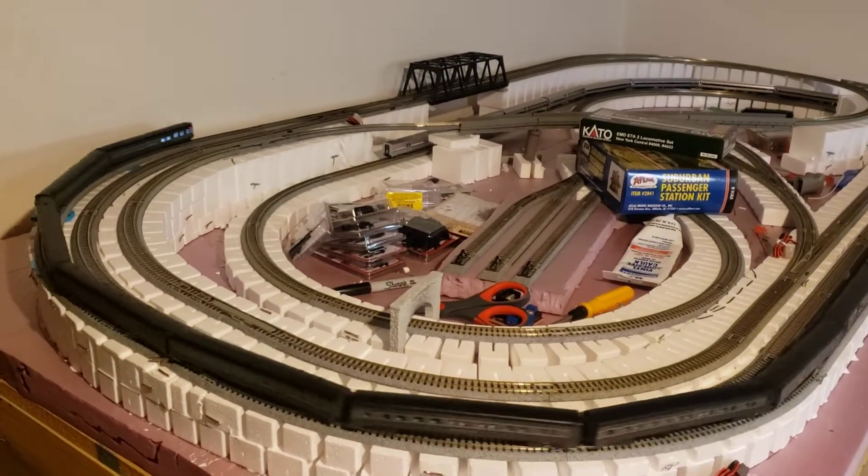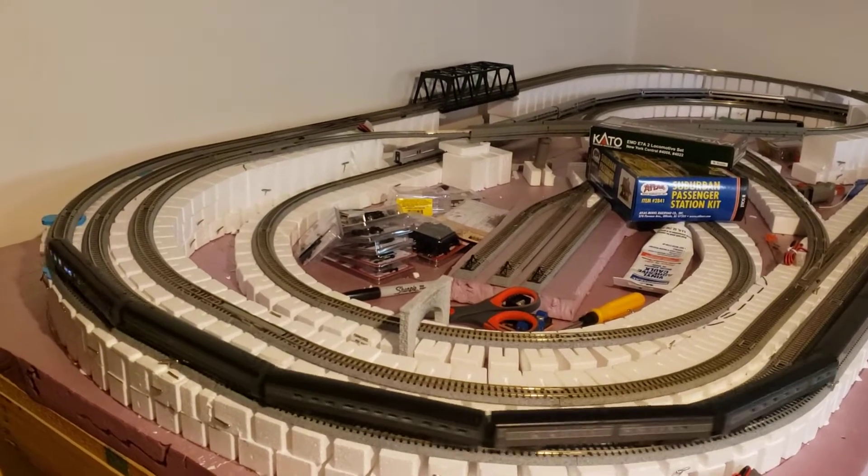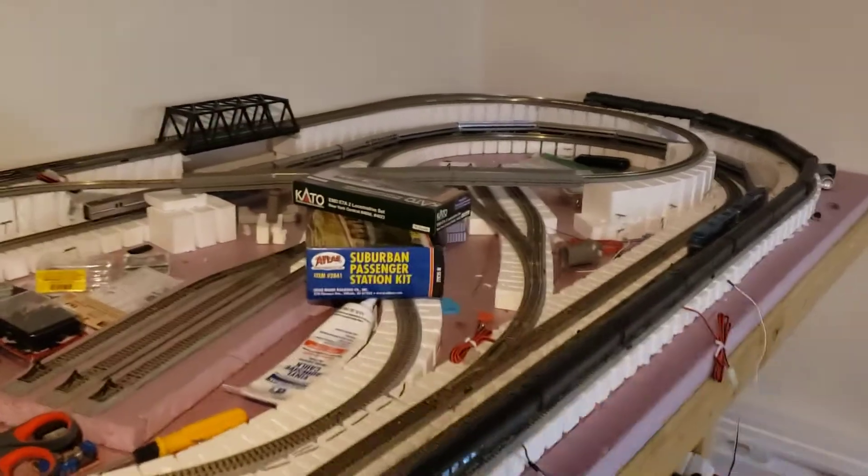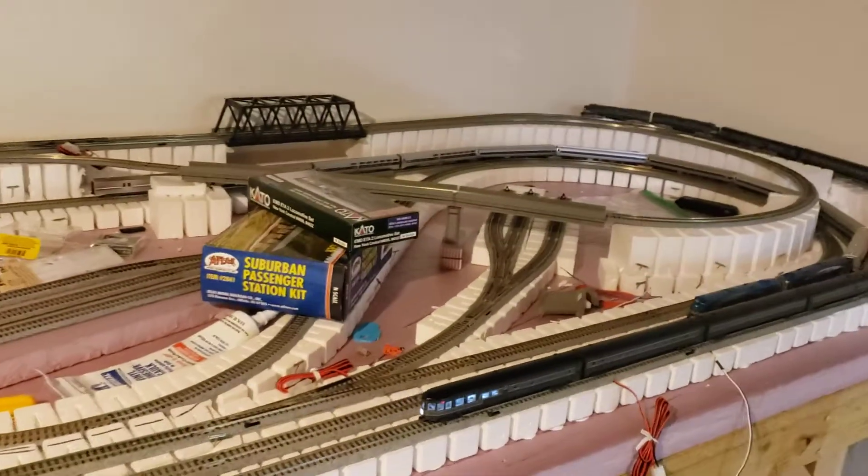For a few people who made note to me and said, 'Hey, you haven't really done any updates on your layout in a while,' I should explain kind of what's been going on.